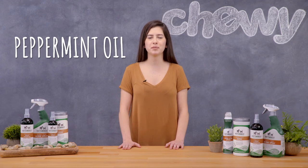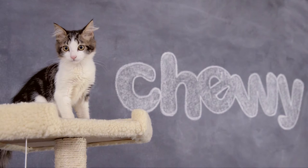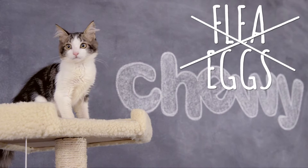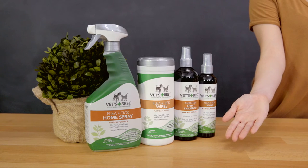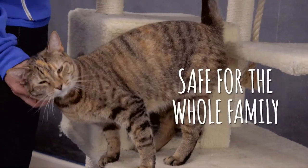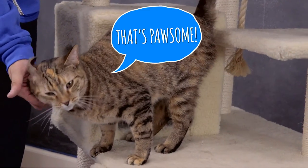With natural key ingredients such as peppermint oil and clove extract, Vets Best will kill fleas, flea eggs, and ticks on contact. They even repel mosquitoes. These products don't contain harsh chemicals, making them safe to use around the whole family, including dogs and cats older than 12 weeks.